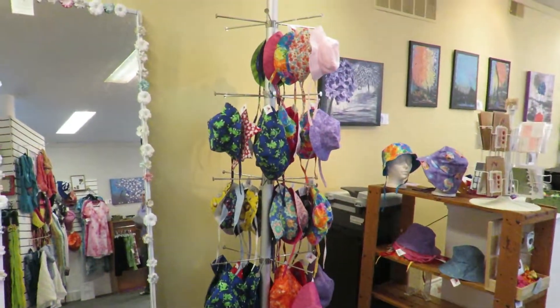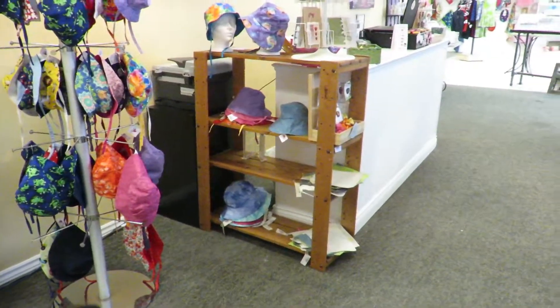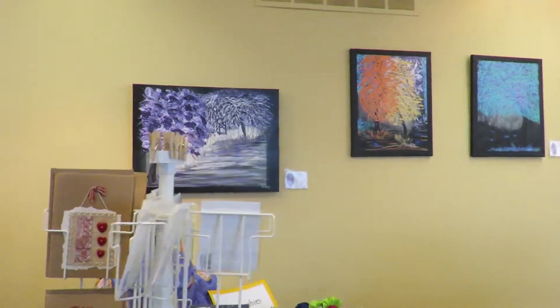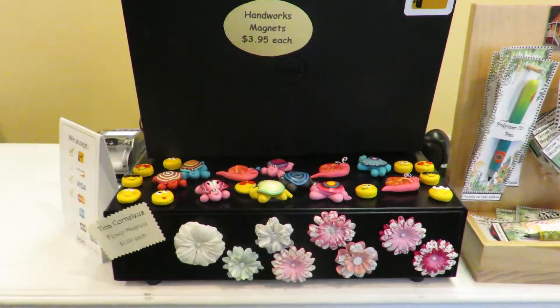Linda's hats, children's hats. Some of May's art, and some wonderful little pieces.